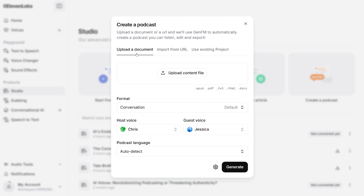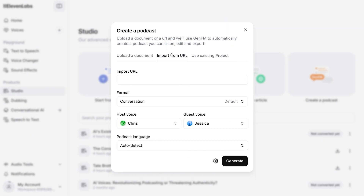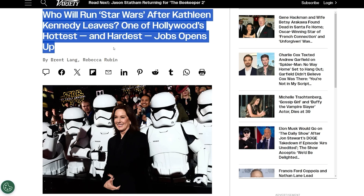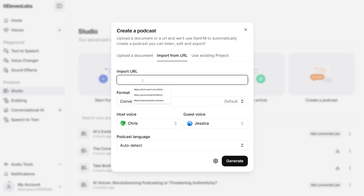You can choose to either upload a document — like a PDF or a Word document on your computer — that contains the information you want your podcast episode to be about. Or you can click the button to type in a URL, a website address that contains the information you want the podcast episode to focus on. I've just found a news article on some recent Star Wars news, and by pasting the URL to that news article in this box, I can have my podcast be about that news story.